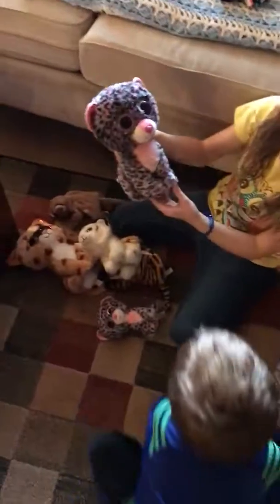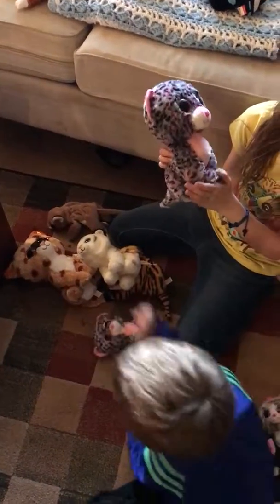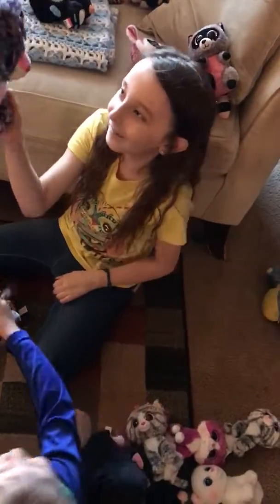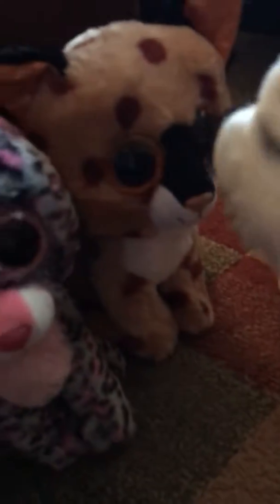We have big Tasha that we named — and this is the little Tasha. We actually call that one Tasha, and this one we call Lucy, and she's the mom of this family. This is the dad, Buckwheat. And we have Tundra.